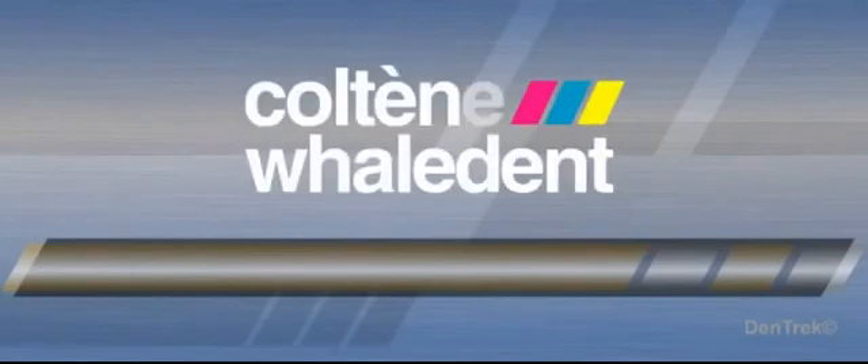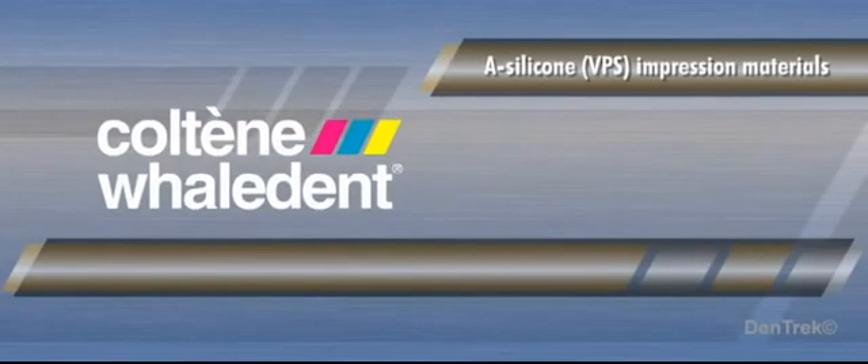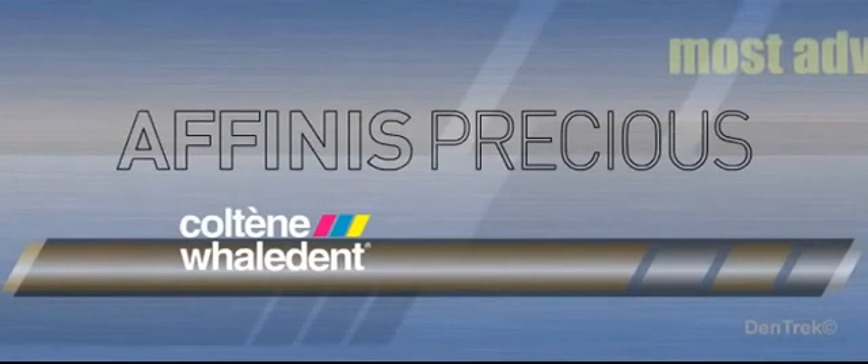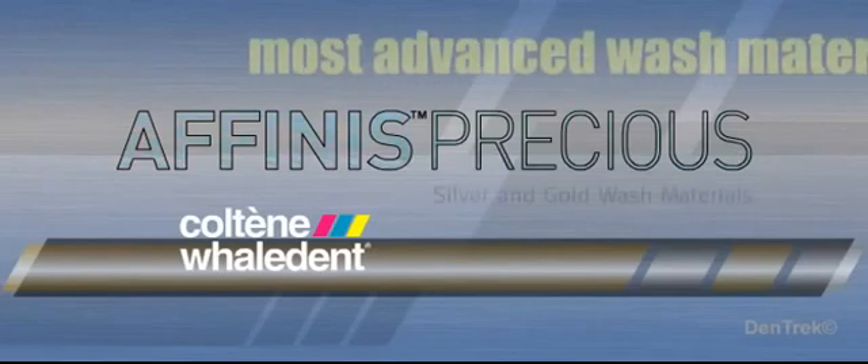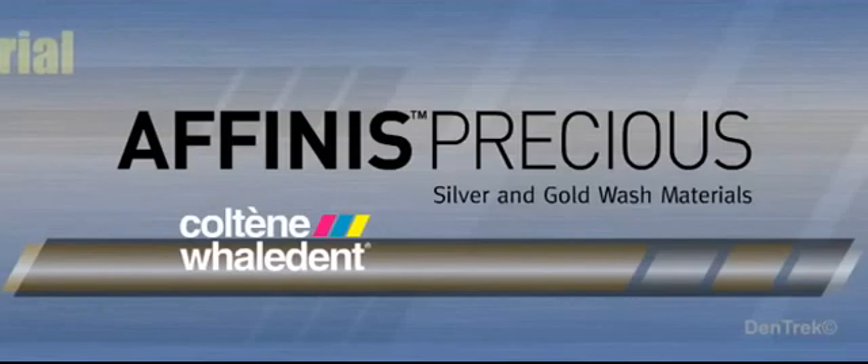Coltène Whaledent, a world leader in restorative dental products, was the first company to introduce A-silicone VPS impression materials back in 1975. Today, Affinis Precious represents the company's most advanced wash material from a full line of innovative impression-taking products.